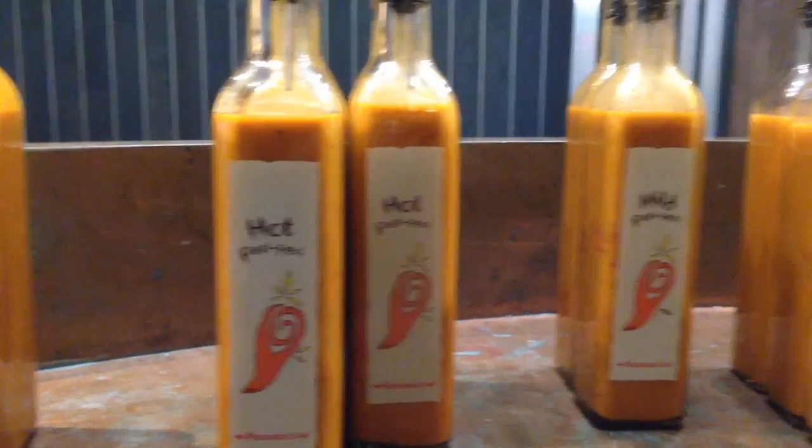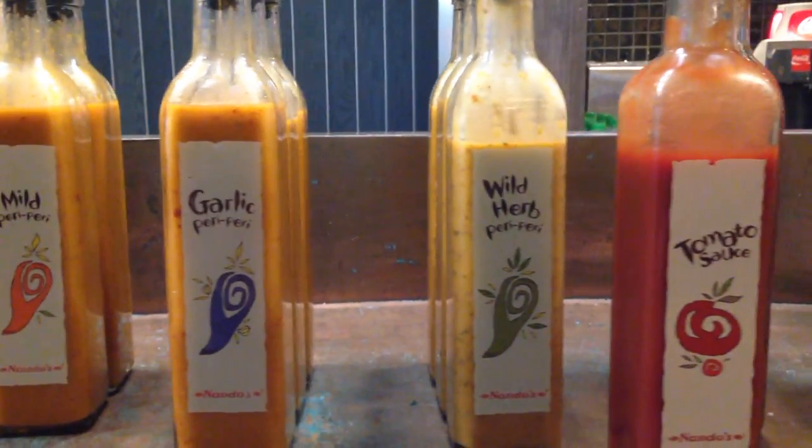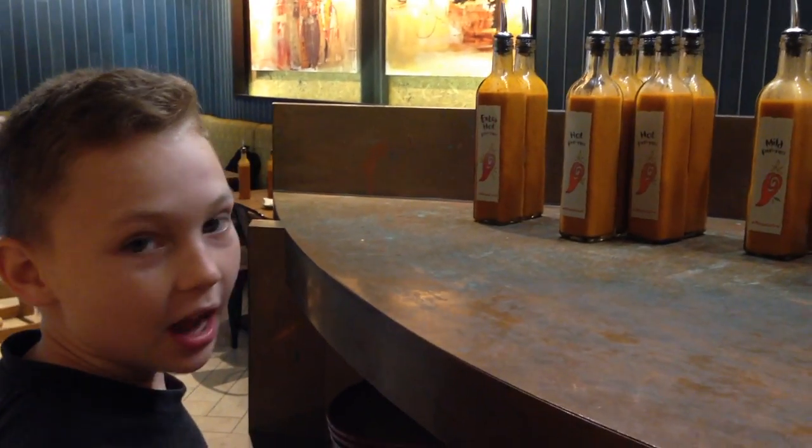This is their special peri-peri sauce. They have hot, mild, garlic, and wild herb. There's also tomato sauce and a salad dressing too. Which one do you want, Seth? I already got one.